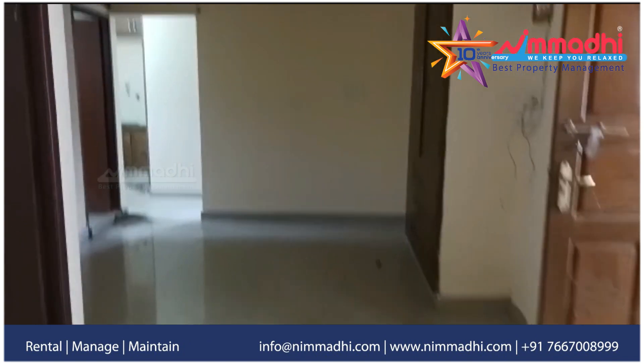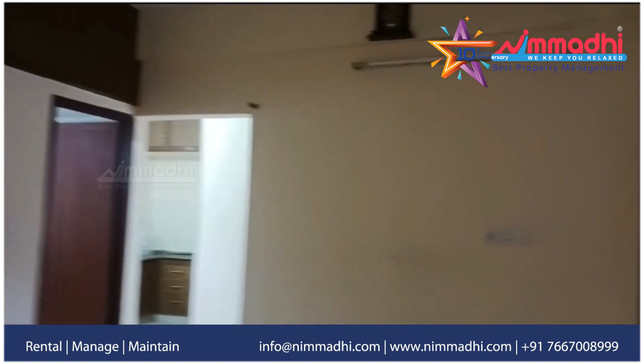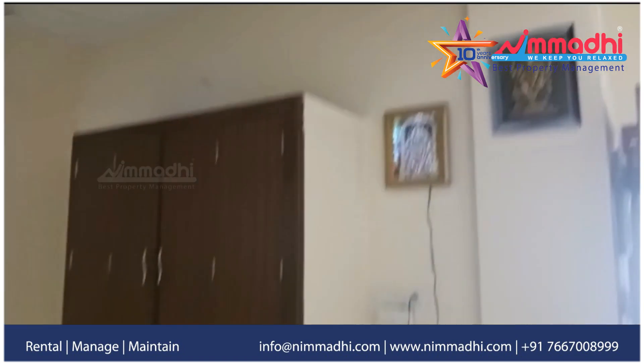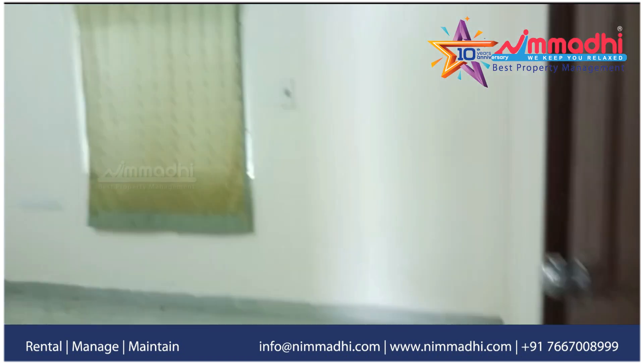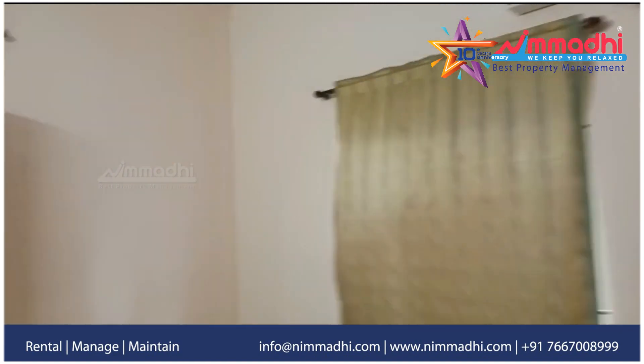Let's look at the full details of your property. In this video, we will see the 2BHK, 950 square feet, best facing, second floor.